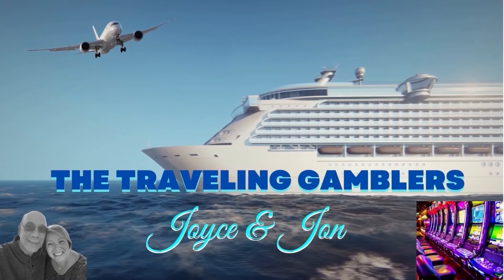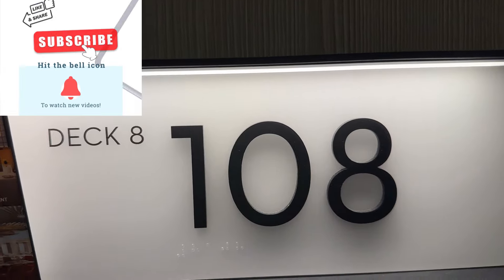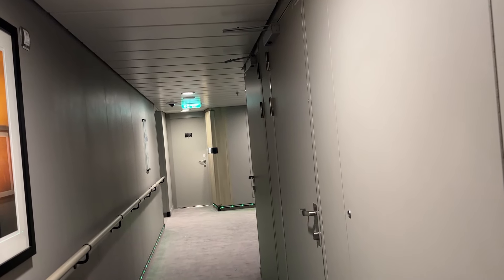John and I are on the Celebrity Beyond cruise ship on a six-night Caribbean cruise, and this week we are staying in a deluxe porthole veranda. We've never stayed in one before and we're super excited to share it with you. We are on deck eight in cabin 8108, almost at the front of the ship. So let's take a look inside.